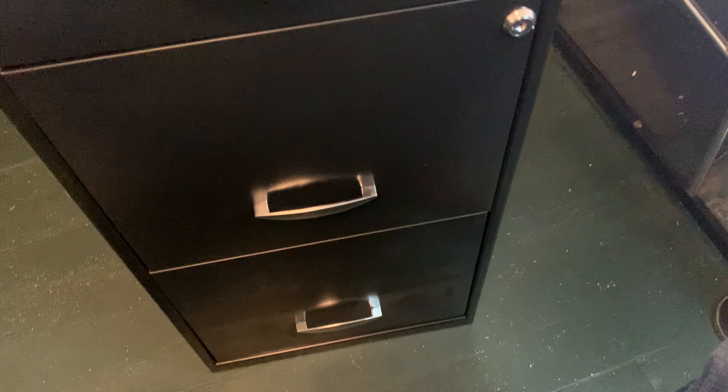It's made out of sheet metal with a nice smooth finish on it. The dimensions are 18 inches deep by 14.25 inches wide by 27.3 inches high, so it's your average filing cabinet.